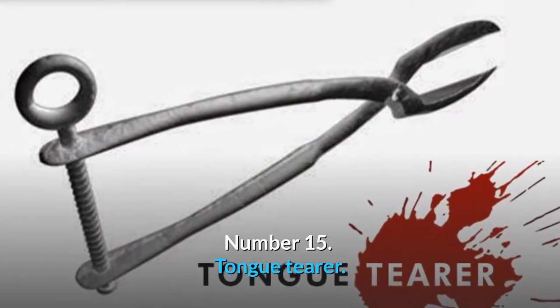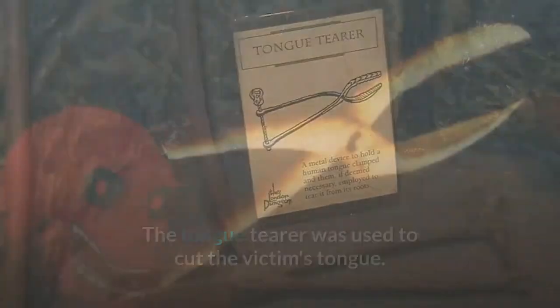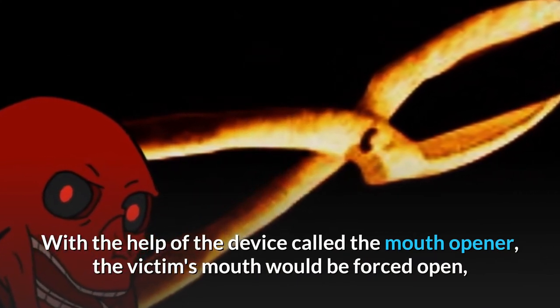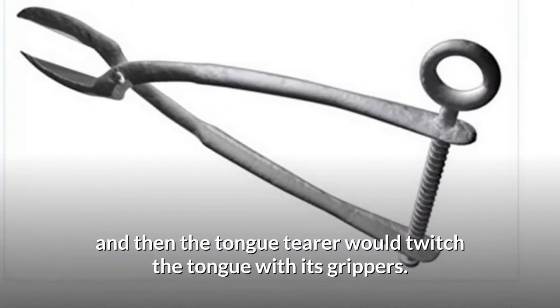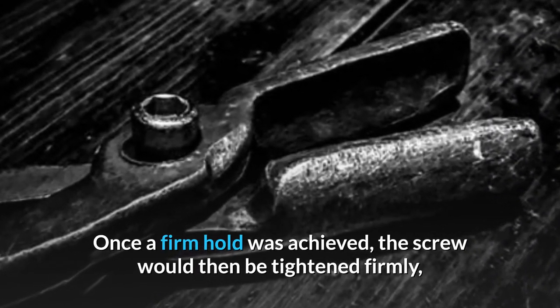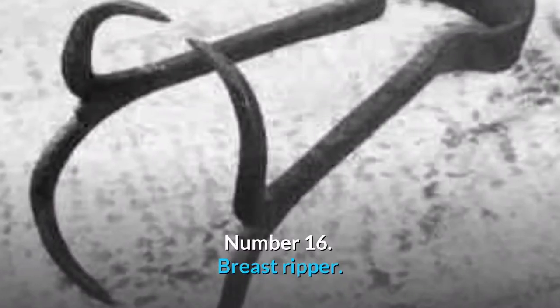Number 15: Tongue Terror. The tongue terror was used to cut the victim's tongue. With the help of a device called the mouth opener, the victim's mouth would be forced open, and then the tongue terror would grip the tongue with its grippers. Once a firm hold was achieved, the screw would be tightened firmly, and the victim's tongue would be roughly torn out.